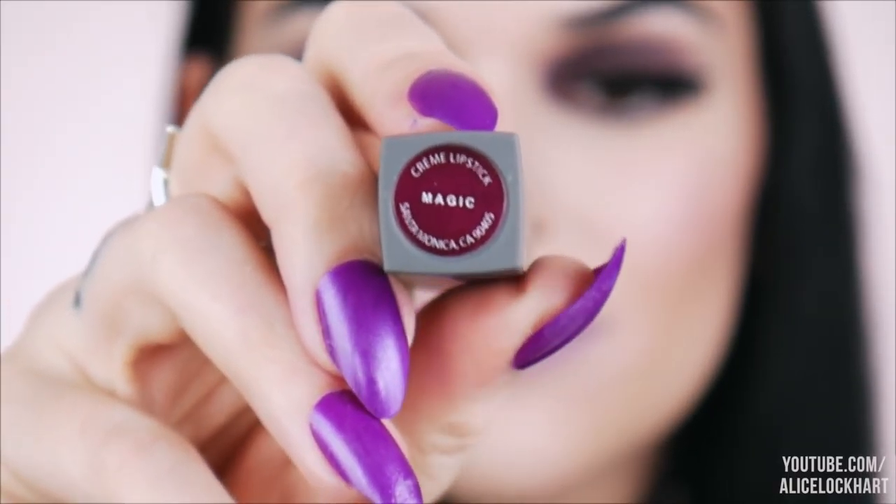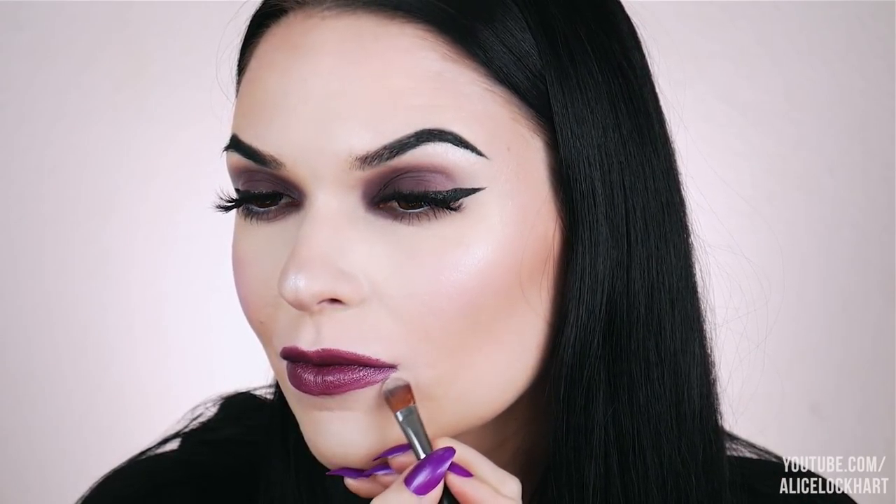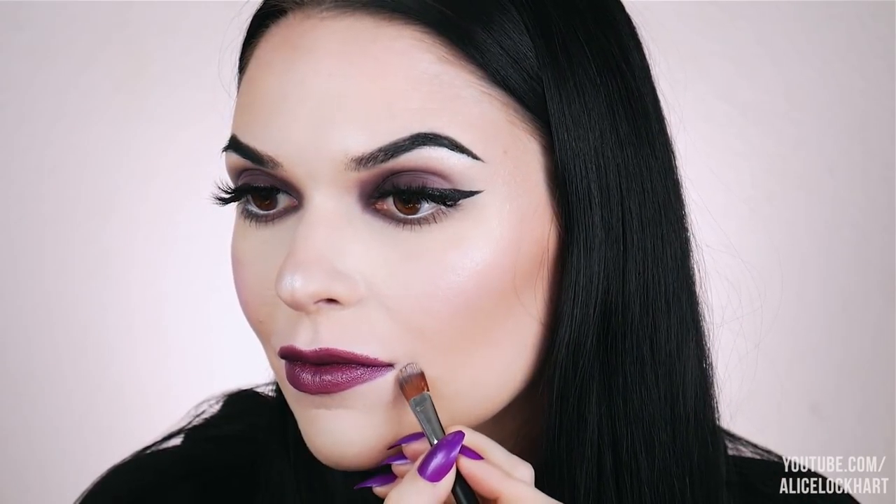This is the last of the cream lipsticks, in the color Magic. I'm into it so far. So that was Magic. I'm going to take that one off and move on to the liquid lipsticks now because my lips are kind of dying — I want to put on just a little bit of a base.